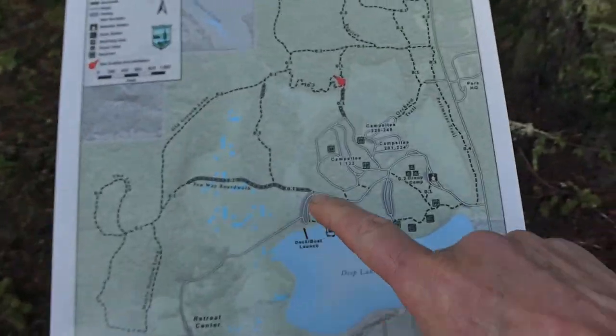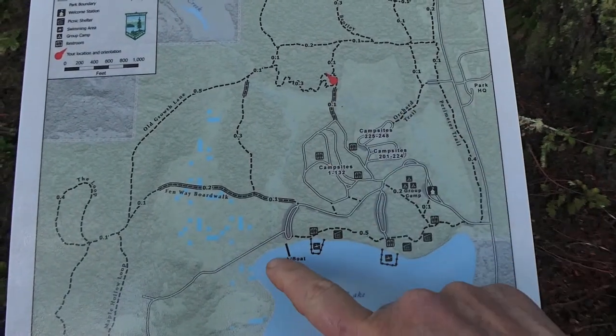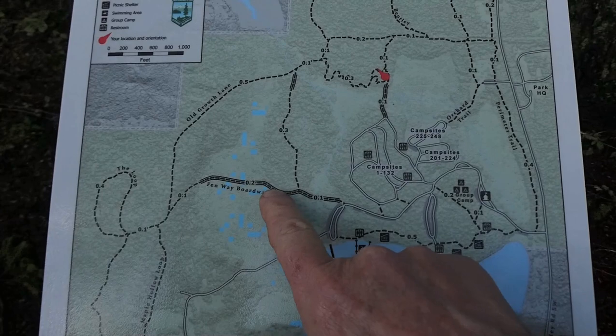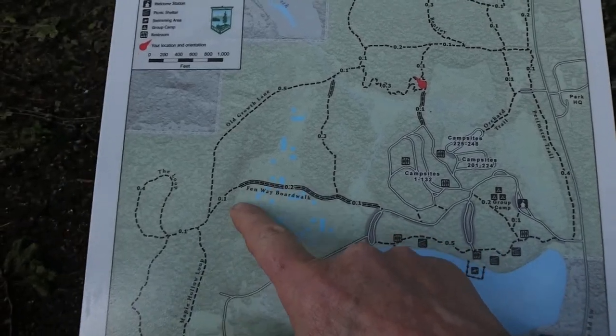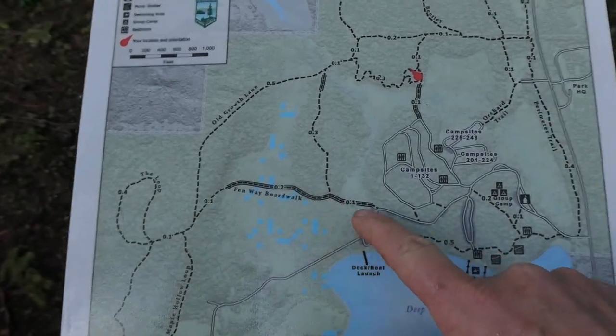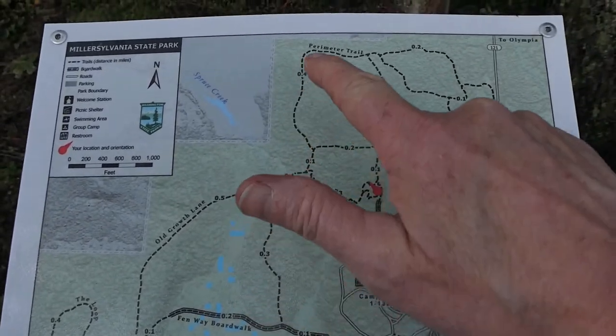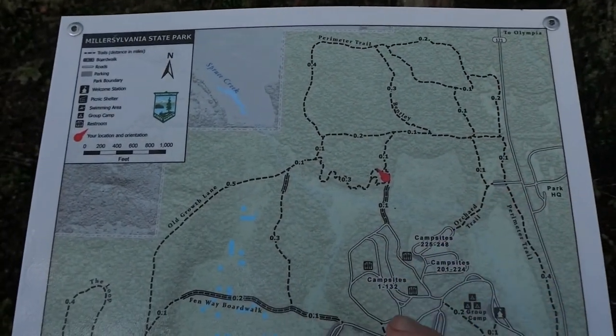This will show you where we are on the map — we're right here. I tried to get across down here but there was about six to eight inches of water over the trail, so that blocked off all of that section. Now what I'm going to try to do is turn left here and do the perimeter trail, then go back.